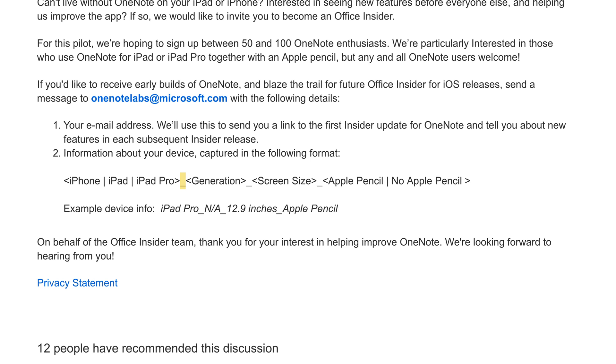There's a specific way Microsoft wants you to tell them about your device and your email. You have to do it by typing your device name, an underscore, your device generation, an underscore, your device's screen size, an underscore, and then whether or not you have an Apple Pencil. I followed these email sending instructions on June 16th, which was the day that Microsoft first began looking for people to test the OneNote for iPad beta.